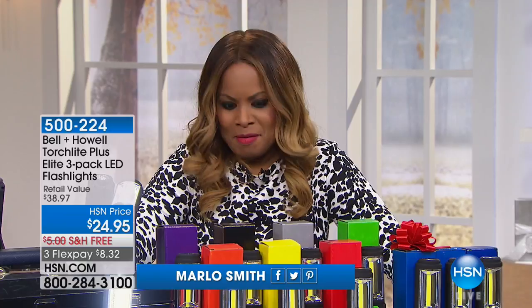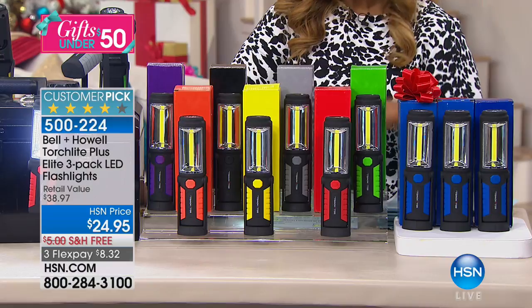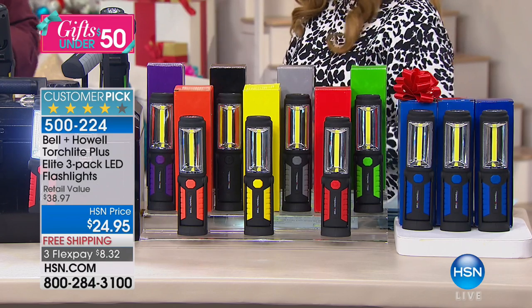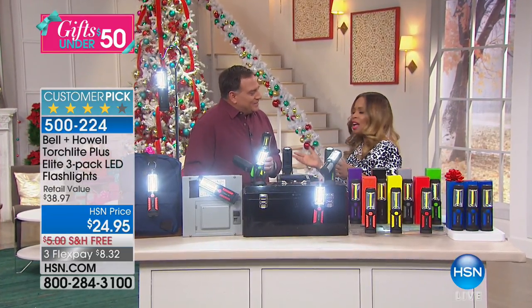Thank you once again for being here at HSN, happy Friday! We've been offering wonderful gift ideas for under $50 all day long. We're diving into our next value — launched yesterday in a clever solutions hour. This is such a smart gift because it gives you practicality: whether it's a stocking stuffer, for someone building an emergency preparedness kit, a camper, a hunter, or a boat owner like our next guest Lou — we're offering Bell & Howell torch lights.